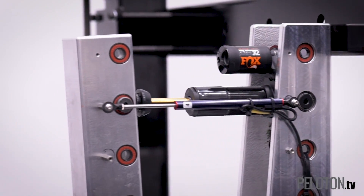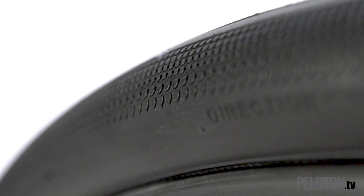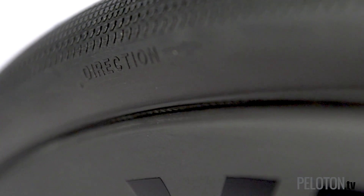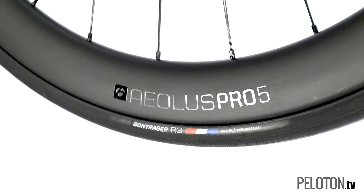Once we learned that every tire was directional, we started making sure that every tire that comes off of the building machine goes onto the rack the same way, and then into the curing mold the same way. That way we can ensure that we have a direction arrow that points in the fastest direction for your tire. Depending on how the casing under the tread is folded, one direction offers 10% less rolling resistance than the other. It's free speed.